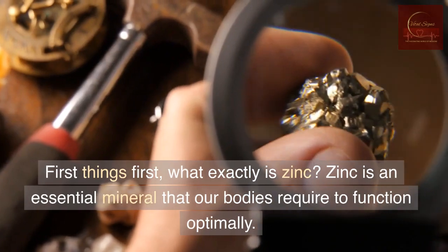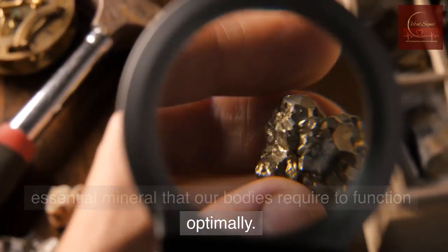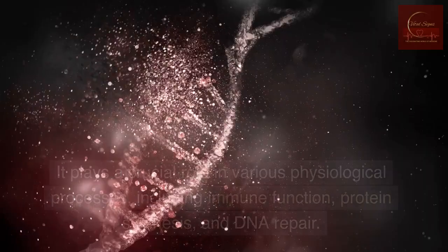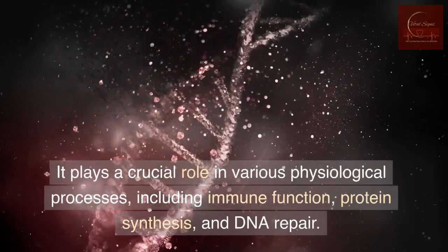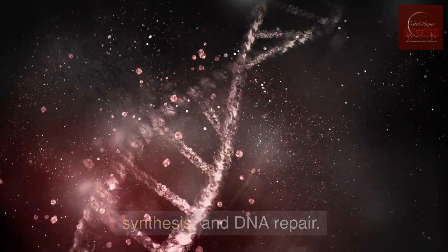First things first, what exactly is zinc? Zinc is an essential mineral that our bodies require to function optimally. It plays a crucial role in various physiological processes, including immune function, protein synthesis, and DNA repair.